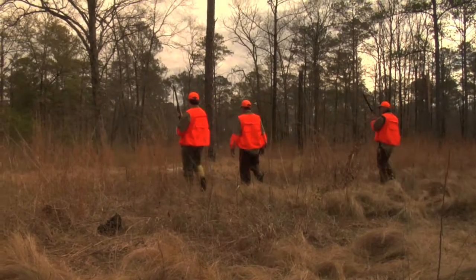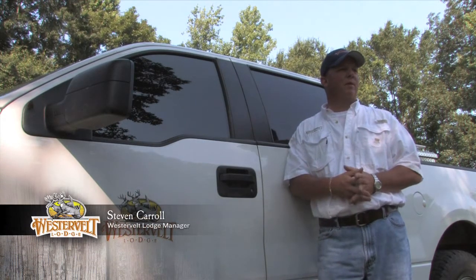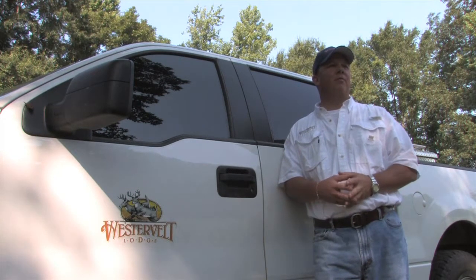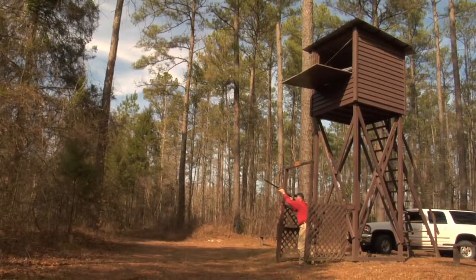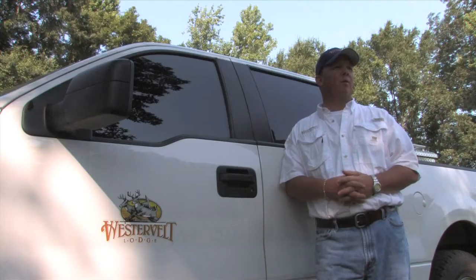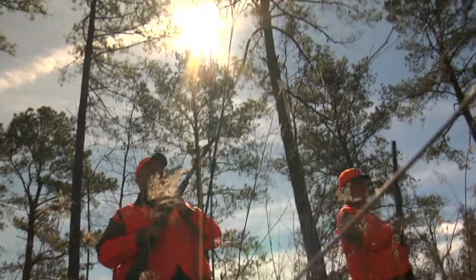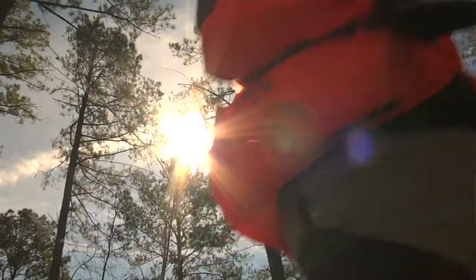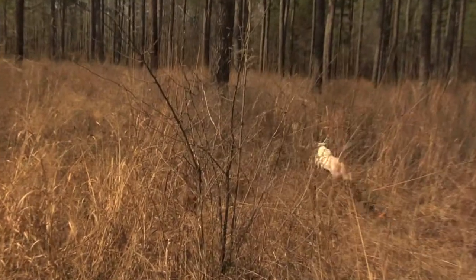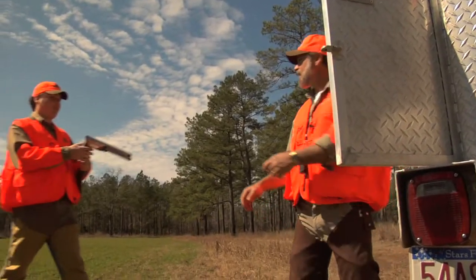Our bird hunts start around 7:30 a.m. We wake up to a traditional large southern style breakfast. After that we'll move out to our trap and skeet range and warm up before they hit the field. After that it's off to the quail course. From our upland pine forests to our fence row style of open field hunting, the Westervelt Lodge shooting experience is unmatched.